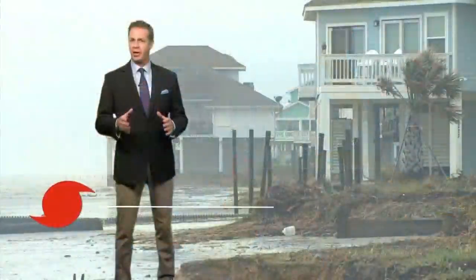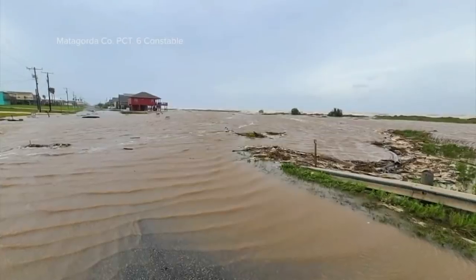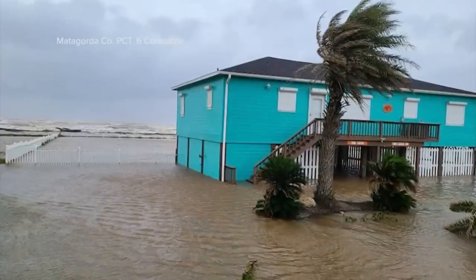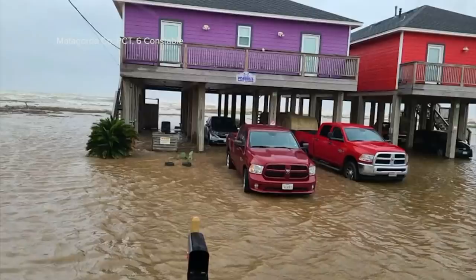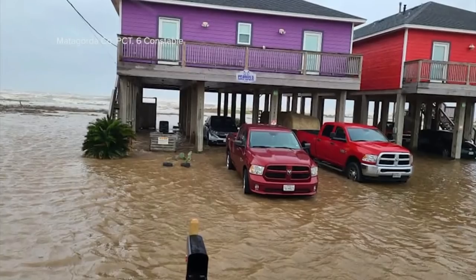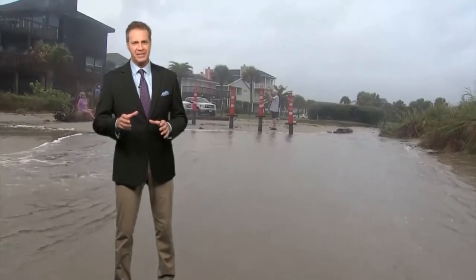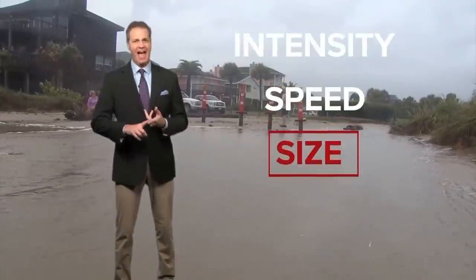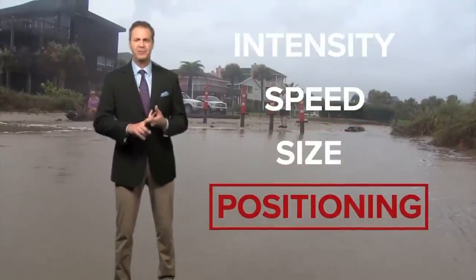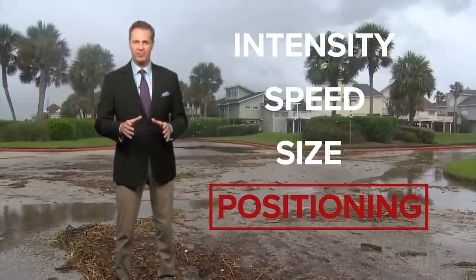Storm surge is the reason coastal communities are usually the first to evacuate. Storm surge can cause water levels to rise quickly and flood large areas, sometimes in just a matter of minutes. Basically, a storm's winds are pushing water onshore. How much comes in depends on the storm's intensity, speed, size, how it's positioned along the coast — so many different factors go into it. It can be the deadliest part of a storm.